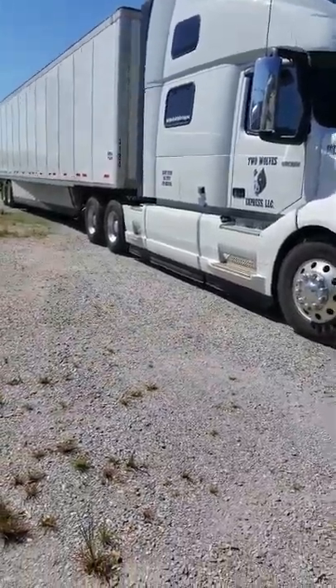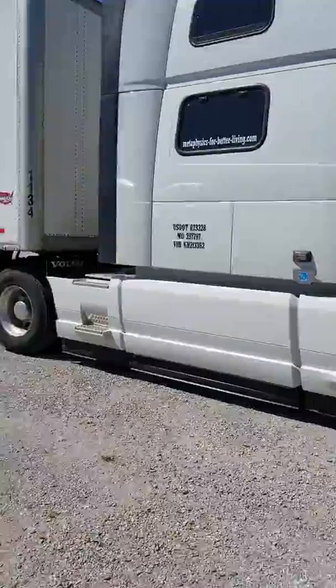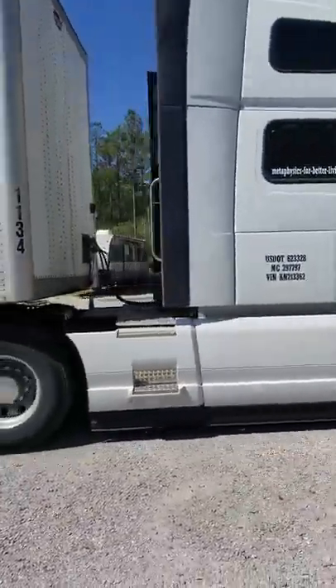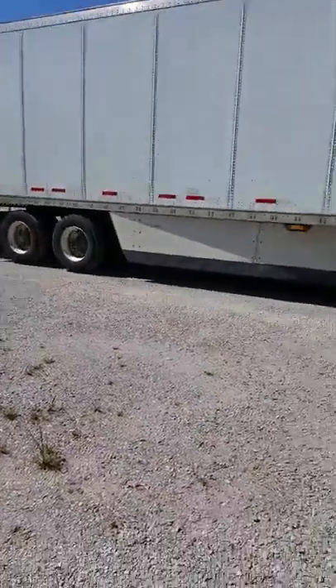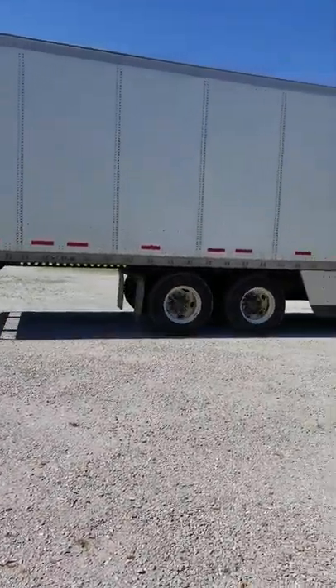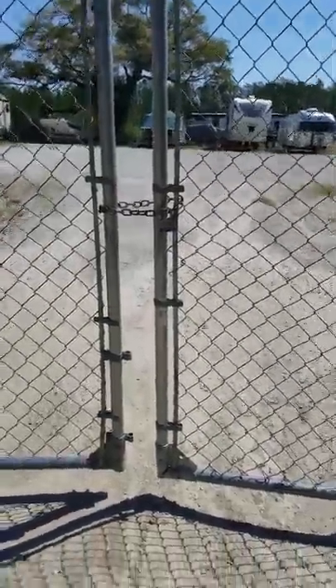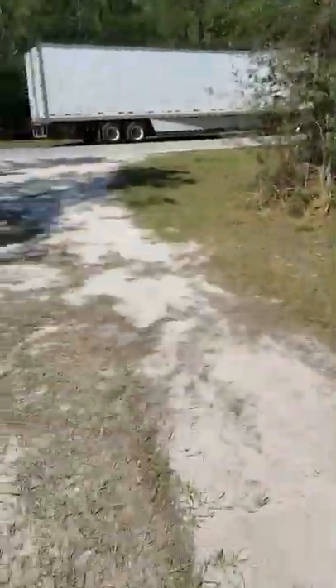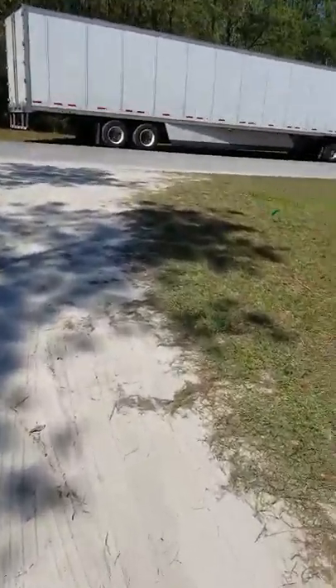Now we are good to go. I gotta close the gate — that's why I'm outside the truck. Now I'm gonna get in the truck. All right, gate closed. Now we're ready to go.